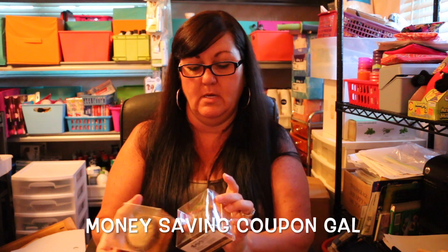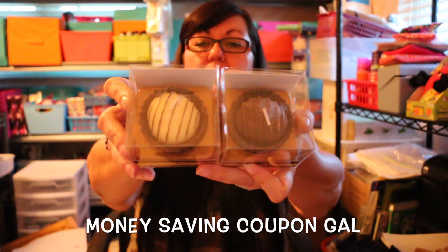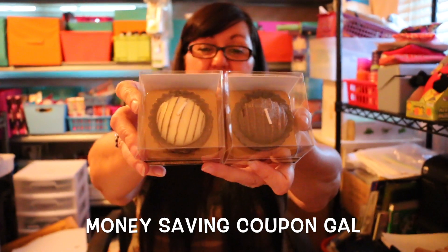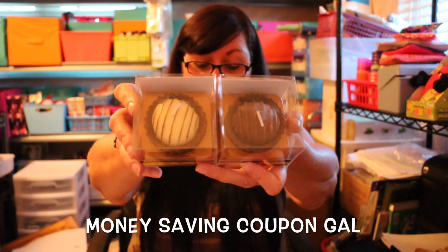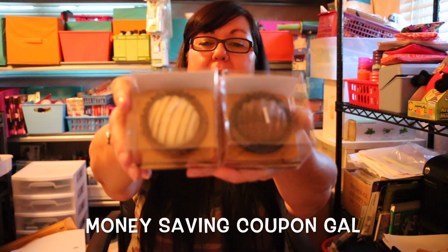I also found these two candy-shaped candles, and they look good enough to eat. I just thought they were so cute, so I went ahead and got one of each.